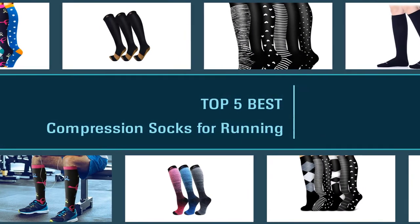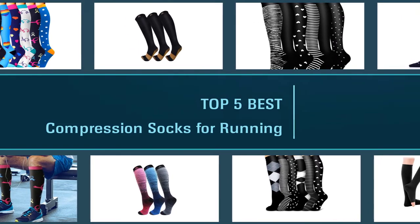Here are the five best compression socks for running, so let's get started.